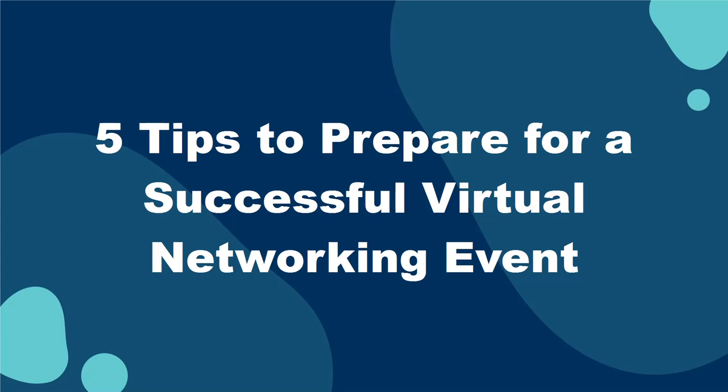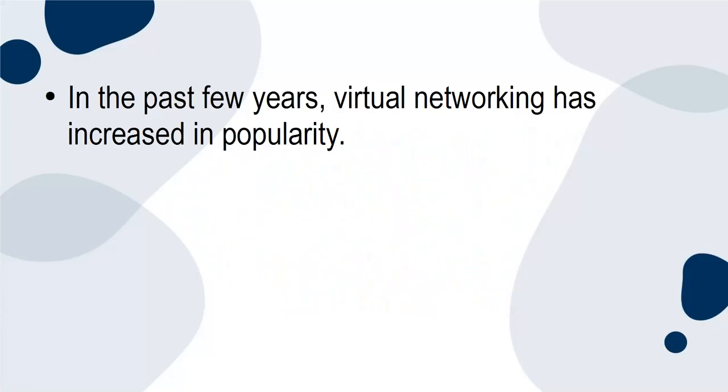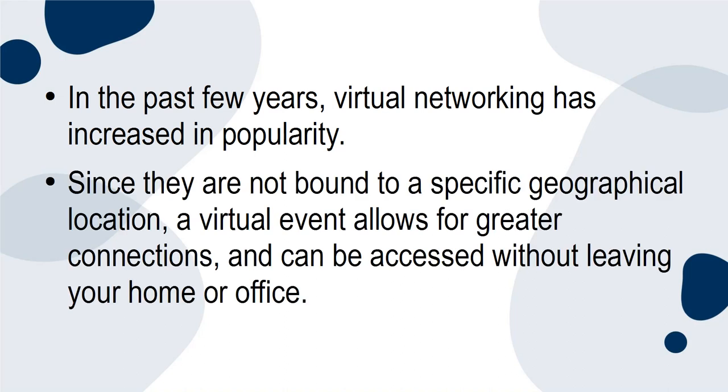5 tips to prepare for a successful virtual networking event. In the past few years, virtual networking has increased in popularity. Since they're not bound to a specific geographical location, a virtual event allows for greater connections and can be accessed without leaving your home or office.